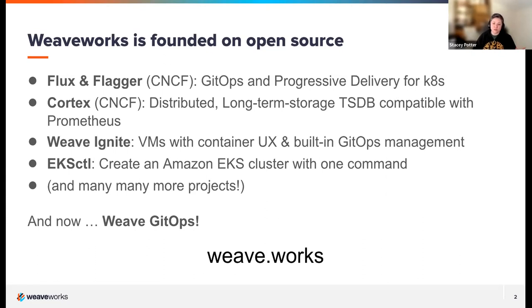Cortex is another project we donated to the CNCF, which helps make Prometheus scalable. Prometheus is a key part of progressive delivery possibilities with Flagger. We also have projects like Weave Ignite, EKS Cuddle, and now Weave GitOps — a free and open source tool that provides GitOps for your various needs and has a UI on top of Flux. You can find our projects on GitHub under Weaveworks and on the CNCF. We also offer paid products and services like Flux support at weave.works.